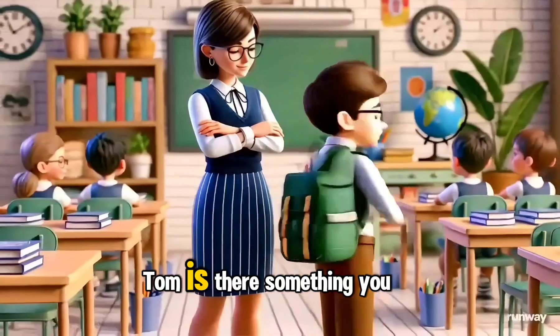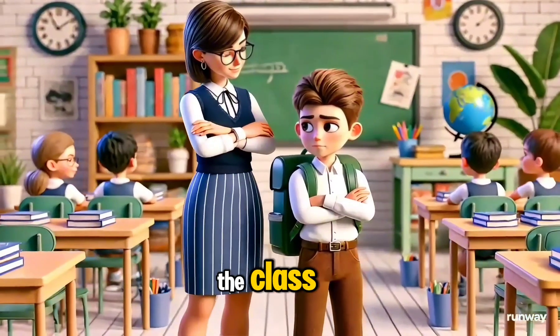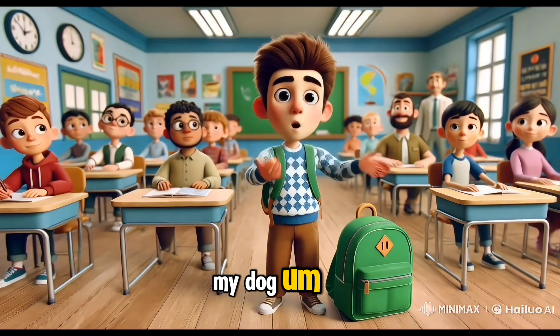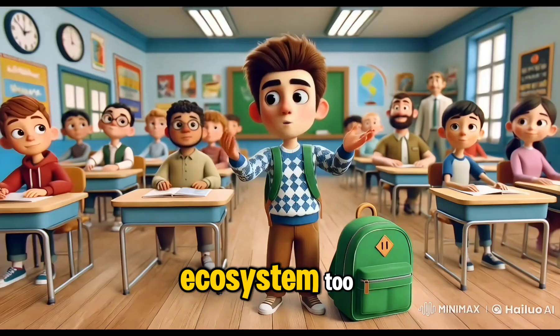Tom, is there something you would like to share with the class? Yeah, this is Trixie, my dog. She wanted to learn about ecosystem, too.